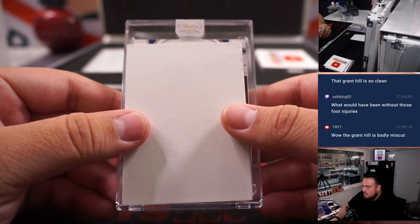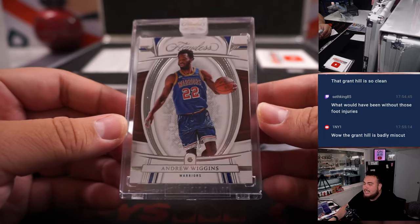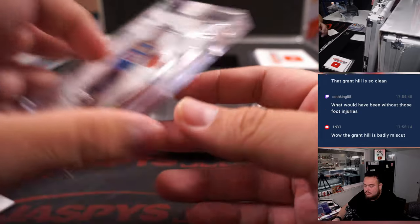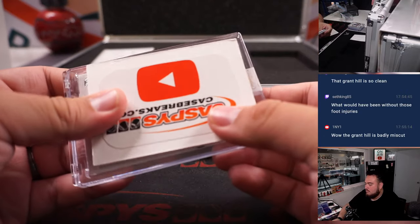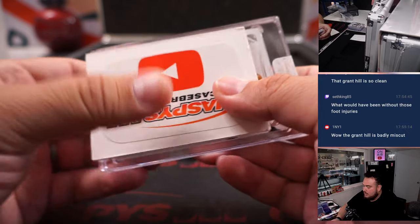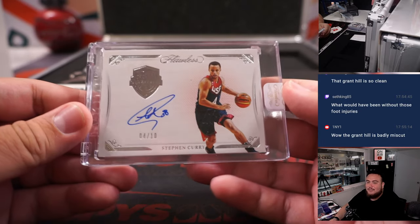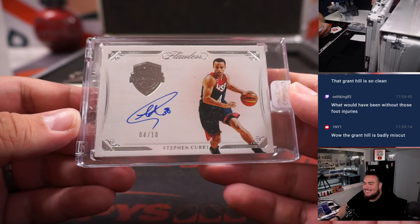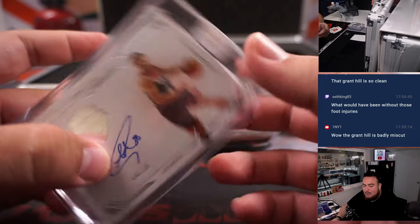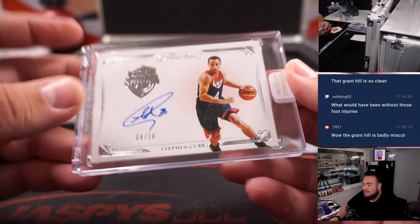First one's going to be the Diamond — Andrew Wiggins, 18 out of 20 for the Golden State Warriors. UG with the Warriors. Wow, another Steph Curry — back-to-back cases with a Steph Curry. This one is USA Basketball Edition, 4 out of 10. That is another one for UG. That's back-to-back Steph Currys for the Warriors. Very nice.